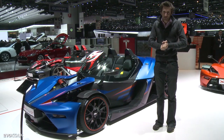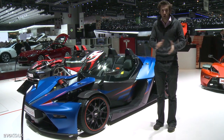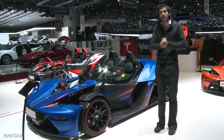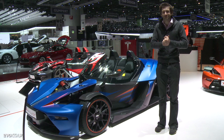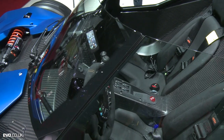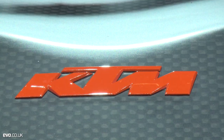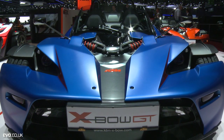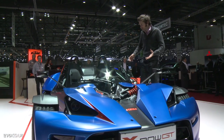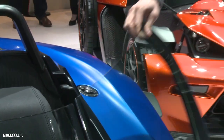Why is it that you have a lovely extreme sports car with no windscreen, giving you the feeling of the wind in your hair as you're driving down the country lane, and then people decide it's just a bit too uncivilised and want to put a windscreen on it? This is the KTM X-Bow GT, and as you can see, the GT gets this amazing wraparound windscreen and these quite funky little doors.